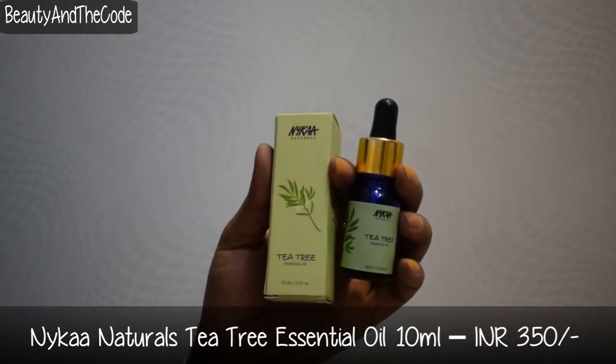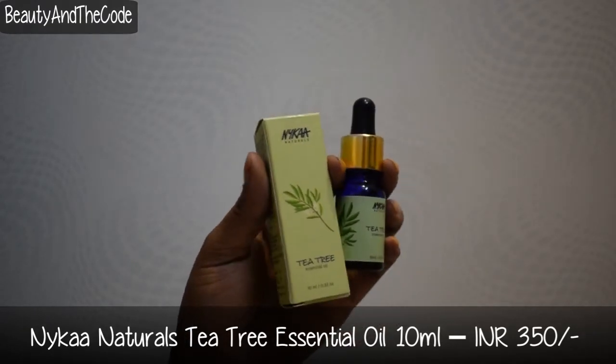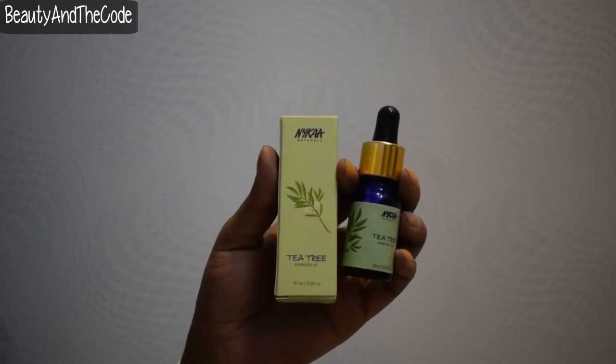The third essential oil is tea tree oil. One of you suggested I review the tea tree oil from Nykaa, and since I have oily, acne-prone skin, tea tree oil is always in my stash. I reach for it when I have zits or breakouts, especially during that time of the month. If I have major pimples it doesn't make a huge difference, but for smaller ingrown zits it really works for me.